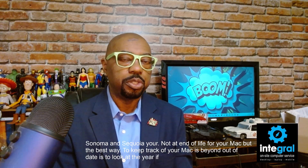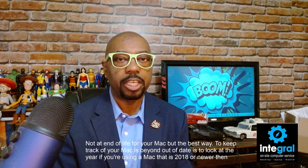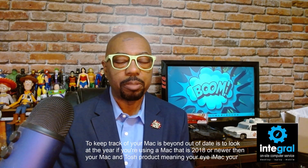If you're using a Mac that is 2018 or newer, then your Mac product — meaning your iMac, your MacBook Air, or your MacBook Pro — is still supported.